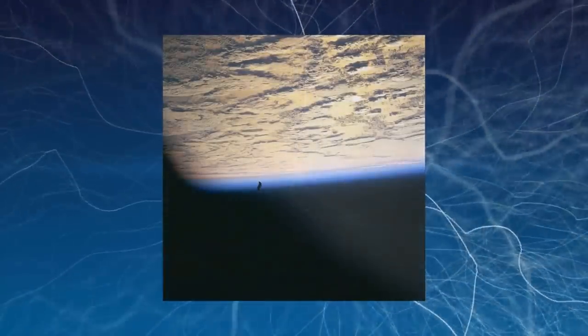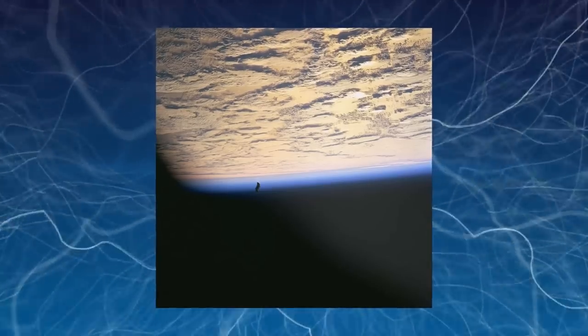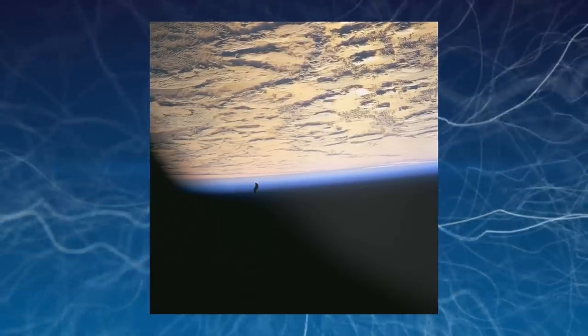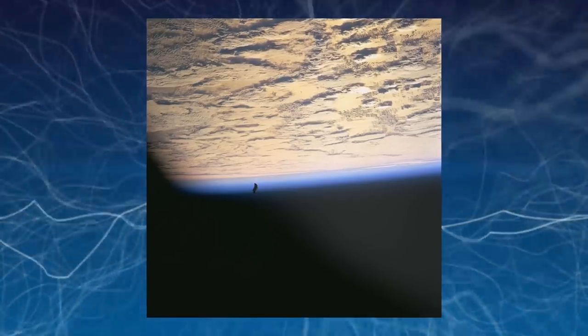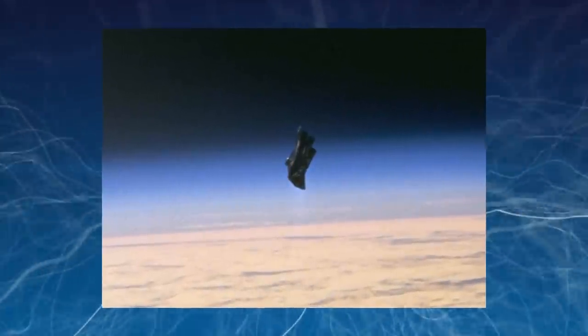The Black Knight Satellite. Supposedly there is an ancient, dark object that has been orbiting Earth for at least 13,000 years called the Black Knight Satellite. No one knows how it got there, its purpose, or even who started to call it the Black Knight. The photo shown was taken during an American space shuttle mission to the International Space Station in 1998. There are several theories and speculations on where this thing came from, but nothing conclusive as of yet.